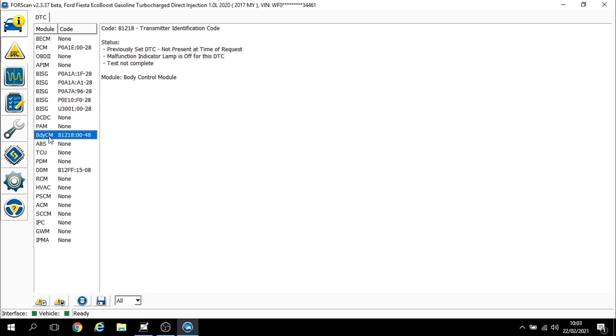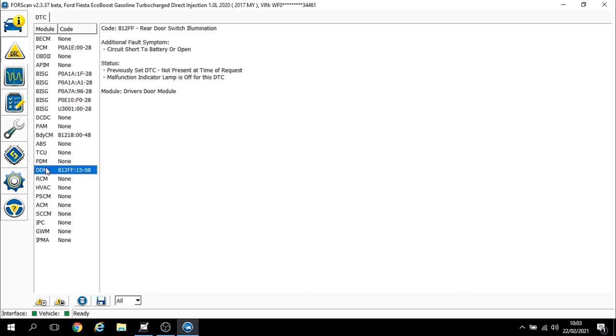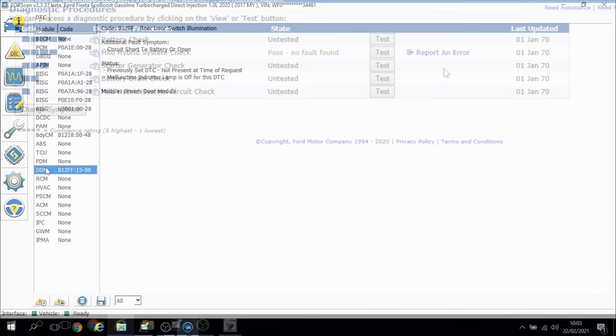Finally we've got U3001 — control module improper shutdown performance. We've also got a fault code in the body control module — transmitter ID code — not too concerned with that, and likewise a fault code in the driver's door module for rear door switch illumination, which has nothing to do with the fault we've got.